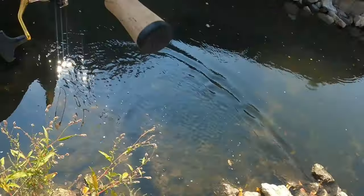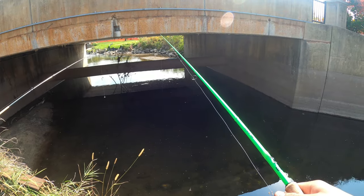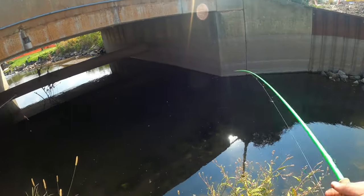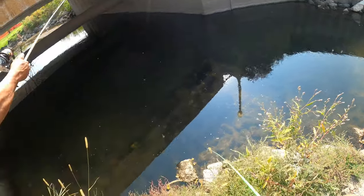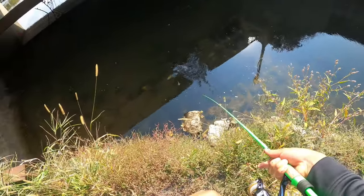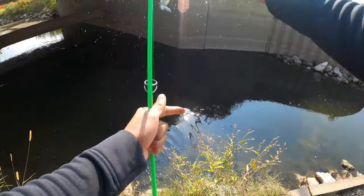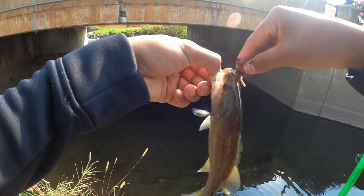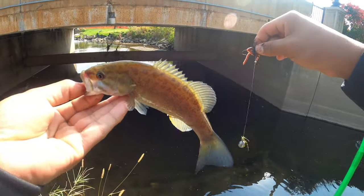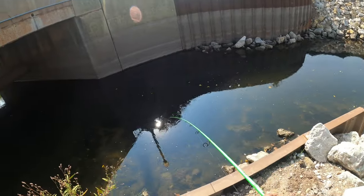Let's catch another one. All right — oh, take it, take it, take it! There we go. Keep them low, keep them low. Pull them up. Yep, this one's a bit fatter. Beautiful colors — drop them in. All right, got one, got one!